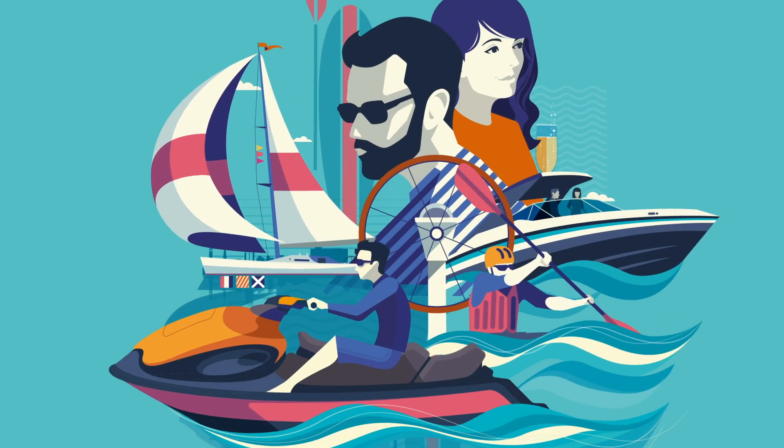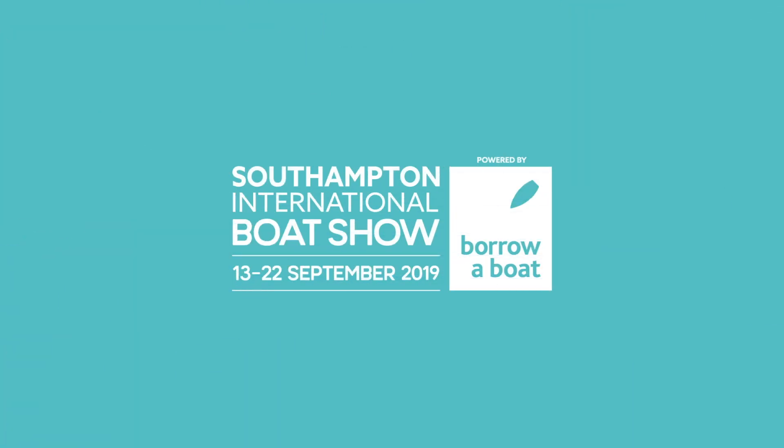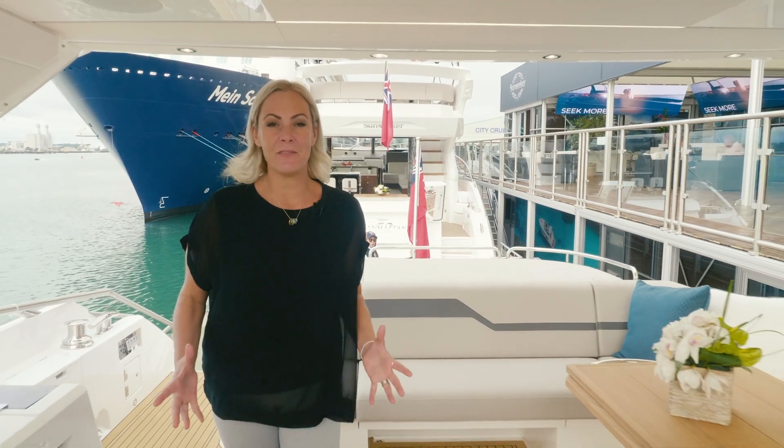Hello and welcome to Monday at the Southampton International Boat Show 2019 powered by Borrower Boat. Products and innovation are massive for 2019, and here at the show we've got the most amount of product launches ever.